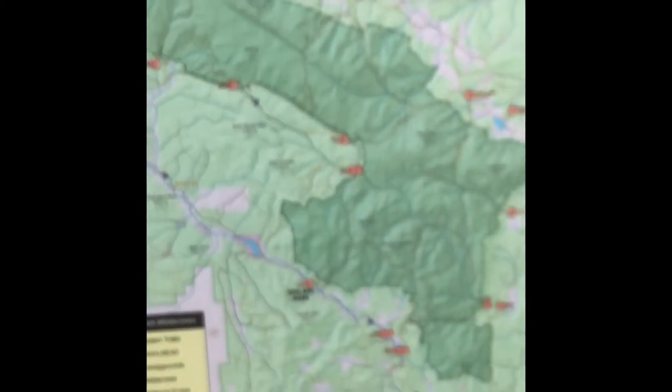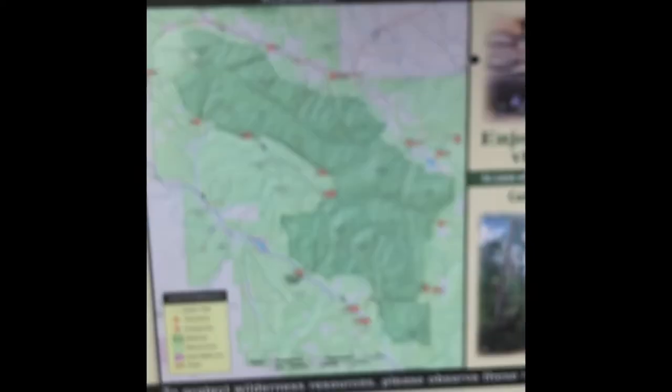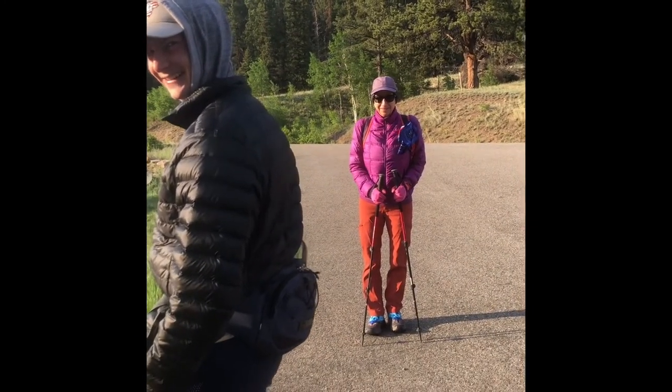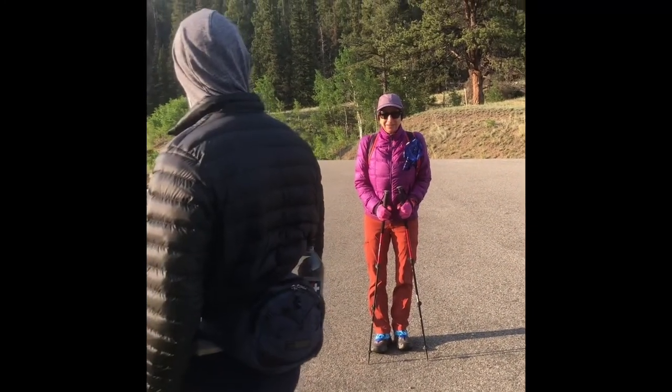We're going to be at Bison Peak today in the Lost Creek Wilderness with two of the best hiking partners a person can have. And there is an example of what awesome is all about.